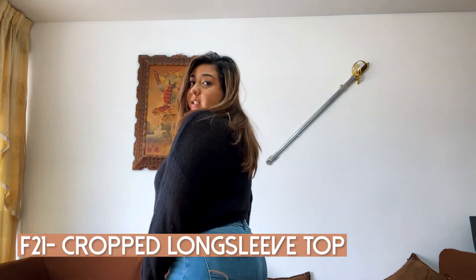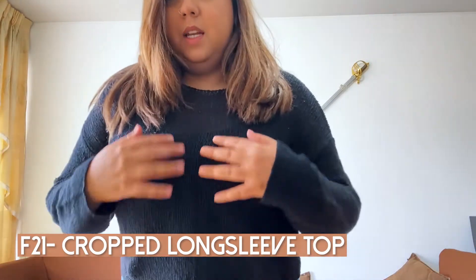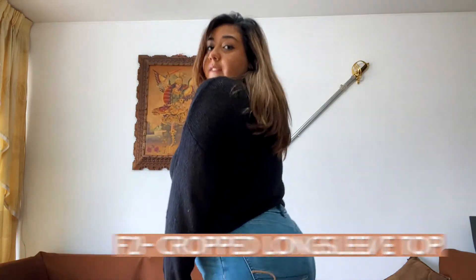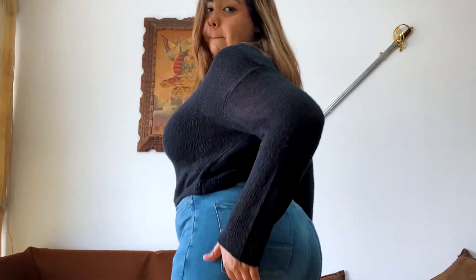So this next one is also from Forever 21. It is see-through, but it's like mesh — super cute. It's a large, and I love it. It looks good. I love it. I like knitted things a lot, so I'm here for it.